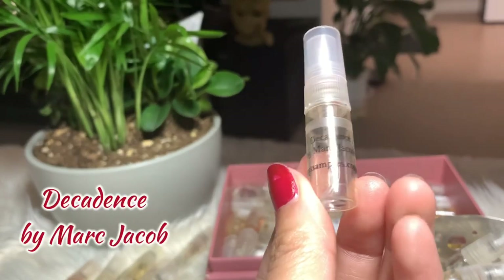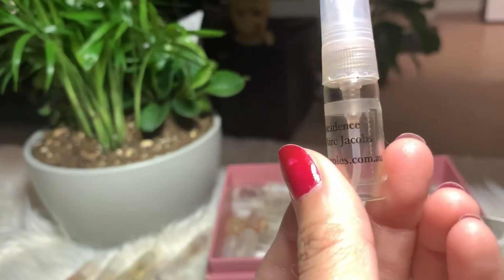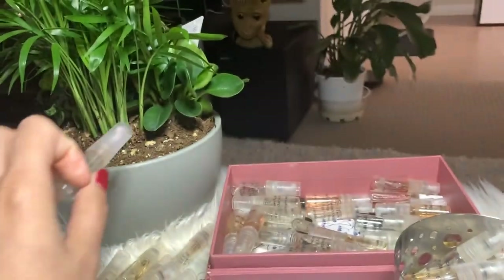Next I have Decadence by Marc Jacobs — another favorite of mine. I already bought the bigger bottle on this one, so the sample is empty and I'm gonna put it away.